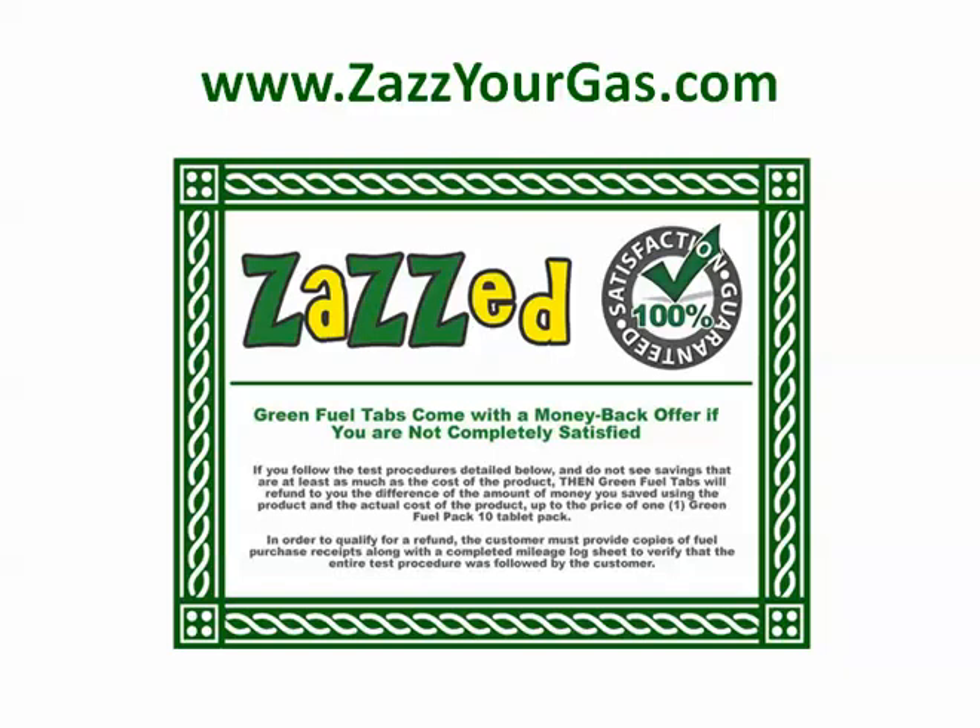As long as you follow those simple instructions, and if you don't see at least a 10 to 20% increase, you can send it right back. One thing to note is that our company for 14 years had zero record of refund requests. Nobody sends this stuff back because it works so great.